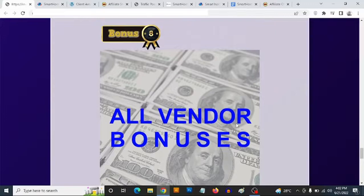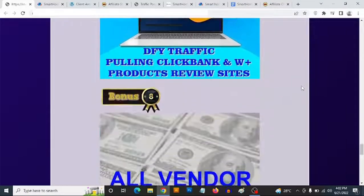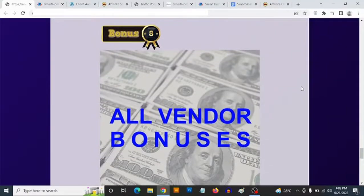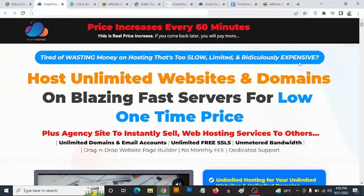Bonus number eight: you're going to get access to all the vendor bonuses that the vendor has given me to pass on to you — there are a ton of them. In addition to all of my own bonuses, you'll also be getting all the vendor bonuses. To claim these bonuses, simply click on any of the red buttons on this page, and it will take you to the sales page of Smart Hosting.